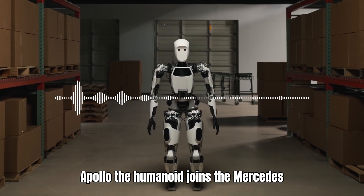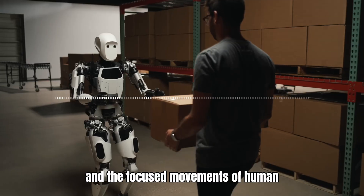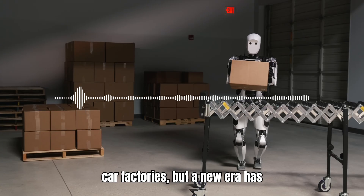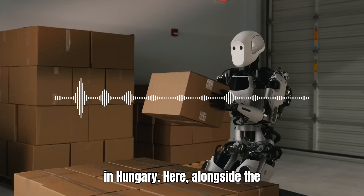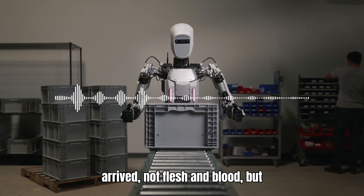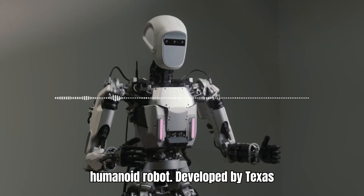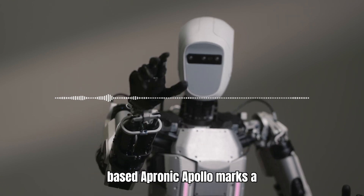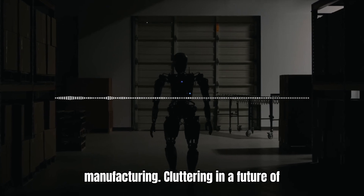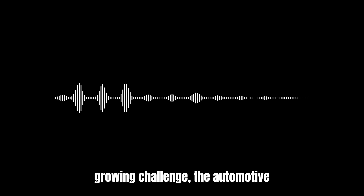Apollo the Humanoid joins the Mercedes assembly line. The whirring of machinery and the focused movements of human workers have long been the soundtrack of car factories. But a new era has dawned on the Mercedes-Benz assembly line in Hungary. Here, alongside the seasoned veterans, a newcomer has arrived — not flesh and blood, but a marvel of engineering: the Apollo Humanoid Robot. Developed by Texas-based Apternich, Apollo marks a significant leap in automotive manufacturing, ushering in a future of collaborative robotics — a solution to a growing challenge.